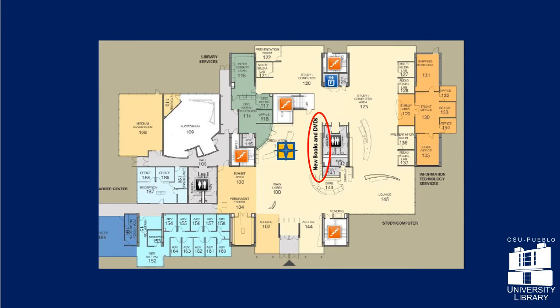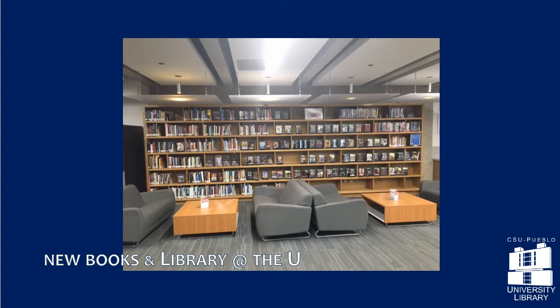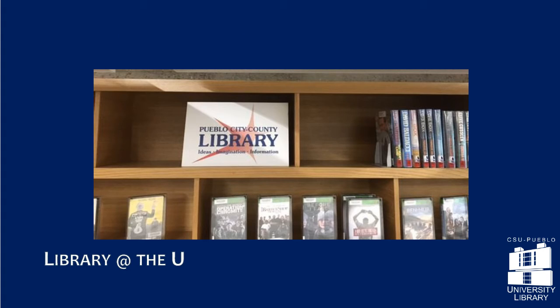On the shelves across from the Circulation Desk, you'll find new books, DVDs, and Library at the U, where you can request, borrow, and return public library materials right here on campus.